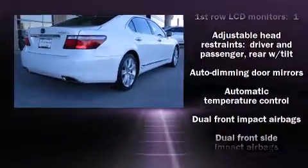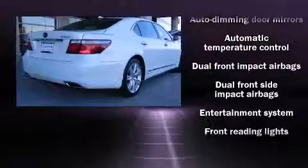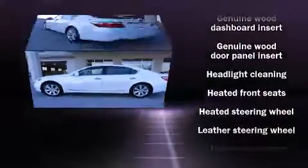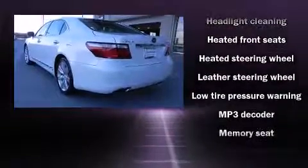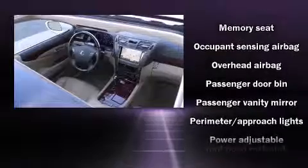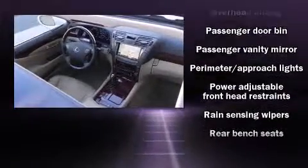Lexus also prioritizes safety and security with features such as dual front impact airbags with occupant sensing airbag, head curtain airbags, anti-whiplash front head restraints, a security system, and four-wheel disc brakes with ABS.